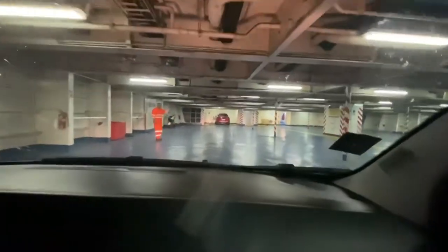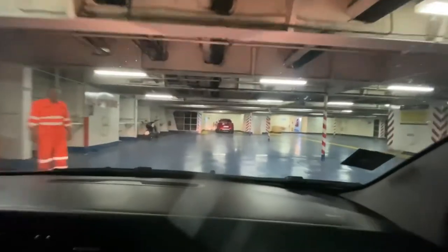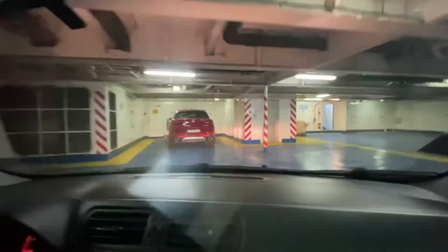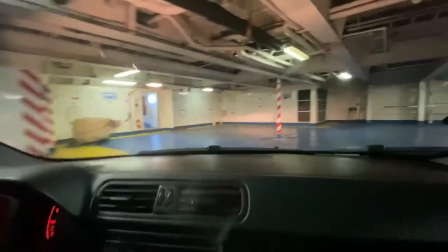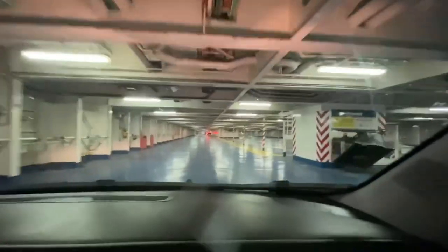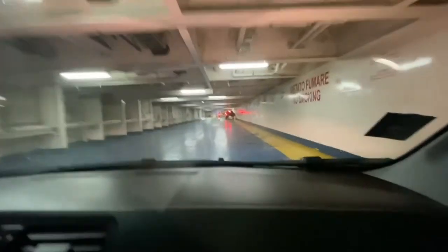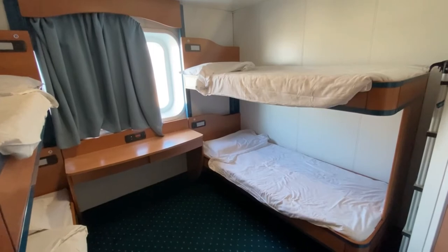That must be the captain or some VIP's car — right there, the red car. As I made a U-turn, I thought that my car would actually be lashed with rope to the deck to prevent it from moving back and forth, but that was not the case. All I had to do was park and hug right up against the wall, parking very closely to the car in front of me, and the car behind would also park very close to me.